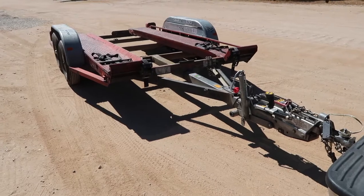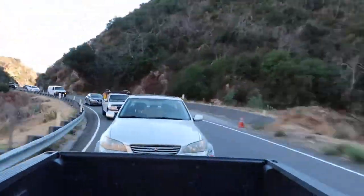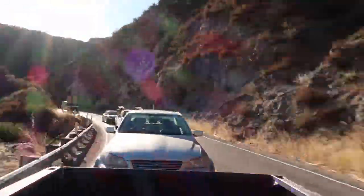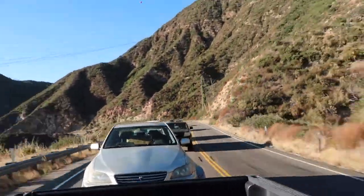Just picked up the trailer, about to go get the car. Alright guys, so we're back at home. We didn't really mention what we're gonna pick up, but as you guys can see, another IS300 has joined the family.